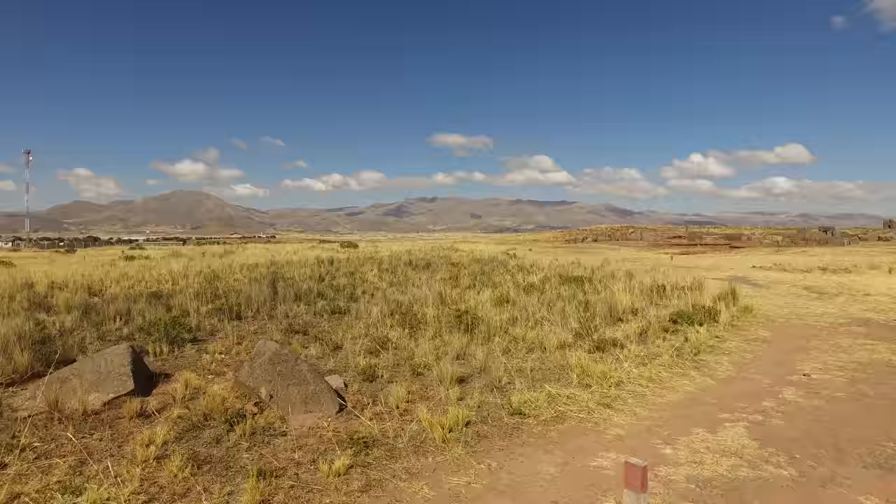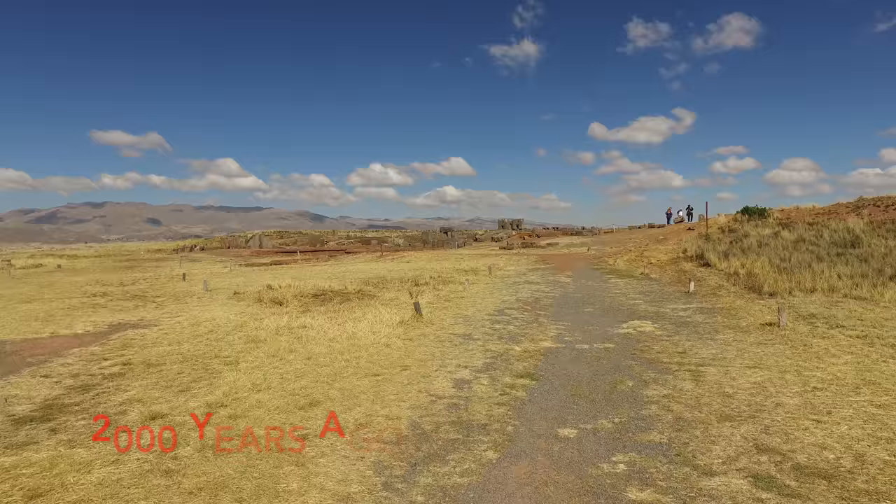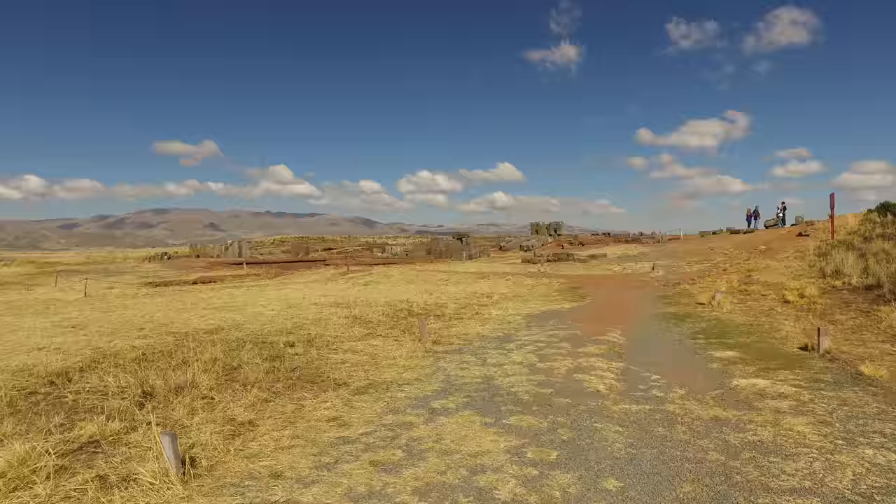Once again, we're at Puma Punku on the altiplano of Bolivia. This site was devastated in the distant past. You can see there are some stones that are still buried. Since the Tiwanaku civilization took over this location about 1,000 years ago, it started to be used as a quarry, and that continued up until the early part of the 20th century.